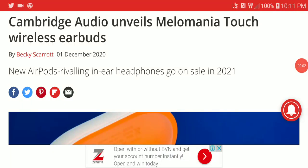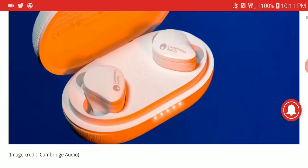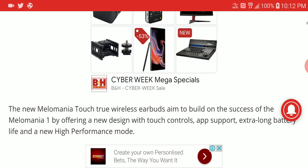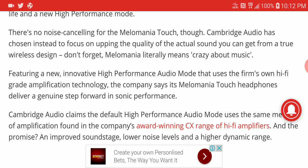Big news today: the Cambridge Audio new Melomania earbuds. It's a premium earbud from Cambridge Audio — their new lineup and an update to their first Melomania wireless earbuds launched a couple of years ago. This new model offers new touch controls, a new design, better app support, and an even longer battery life.